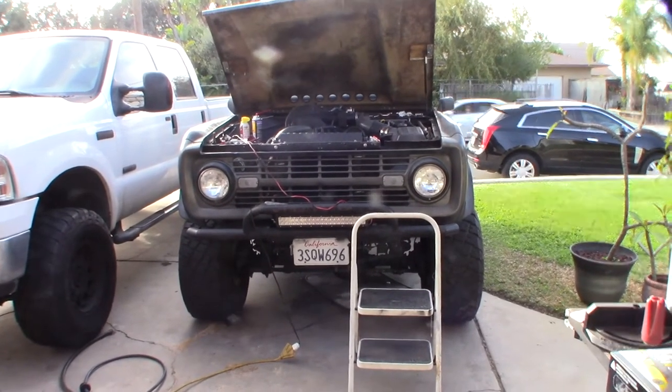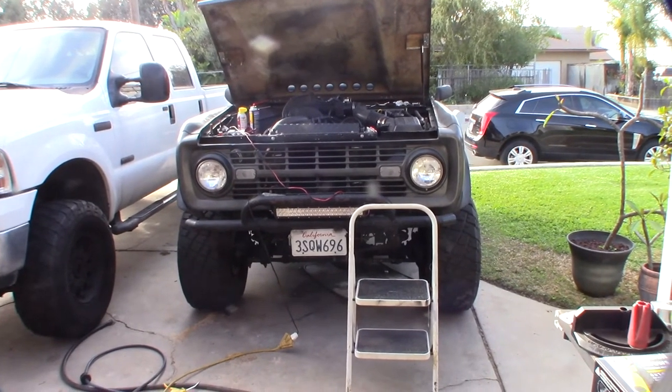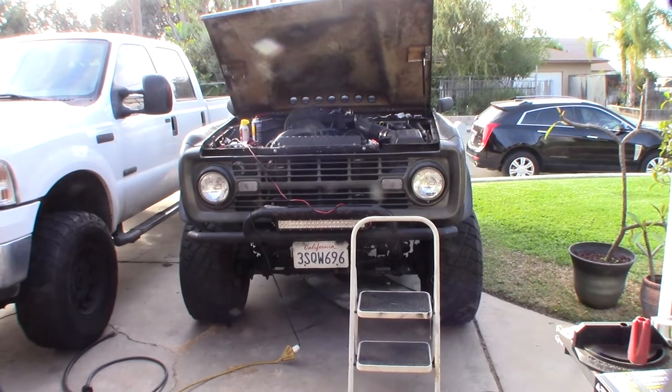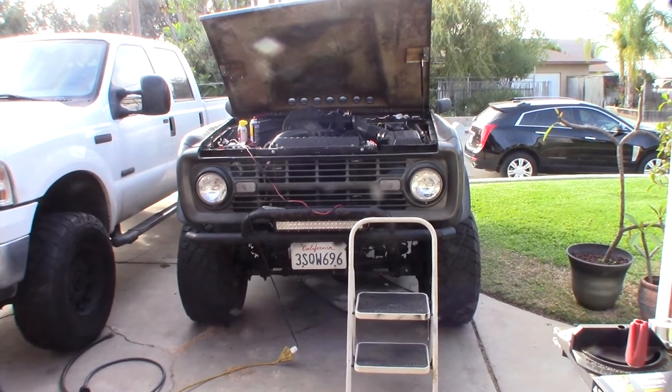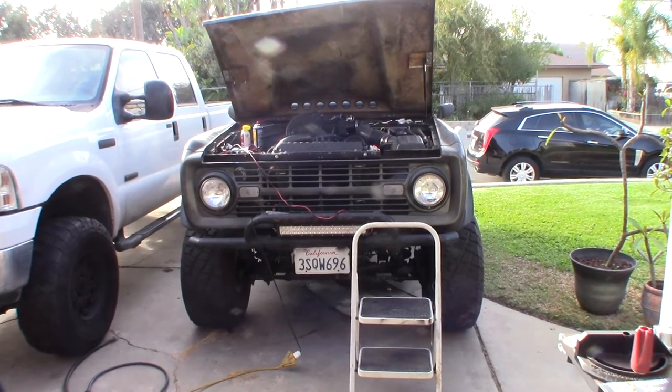Hey guys, so I started developing a misfire in my early Bronco - it's a 1966 Bronco. It's an intermittent misfire, sometimes hard to start, and usually when you have those sort of issues the first thing you'd normally check are the basics like spark plugs and stuff.